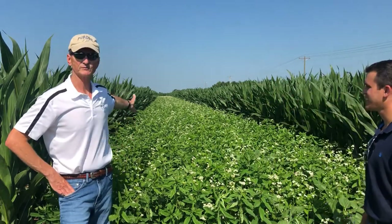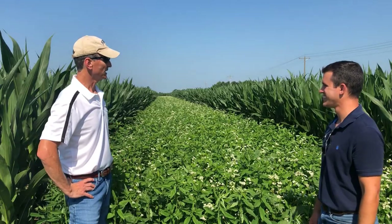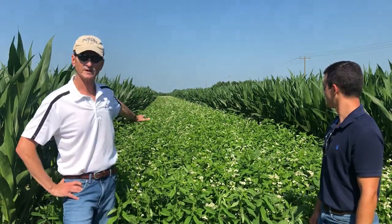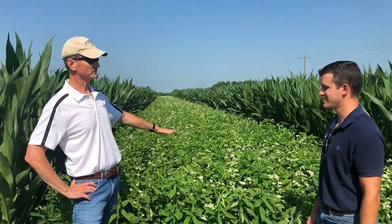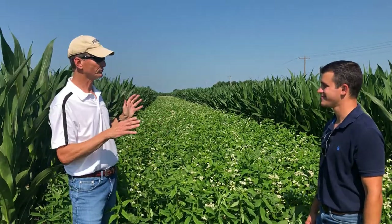So here we have something completely different. We have a pollinator strip — I call it a polystrip for short. A 10-foot strip right in the middle of your field, or you can put it on the edge of your field. This combination is five different annual cover crops, and these five different cover crops bloom at different times, so we're going to have something blooming all through the season.